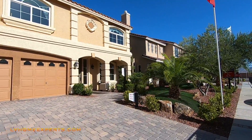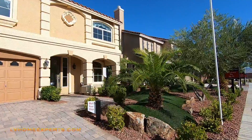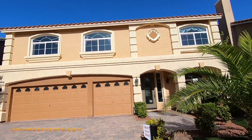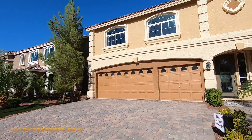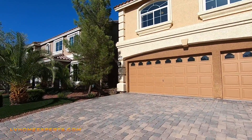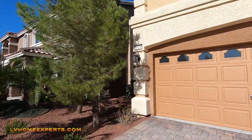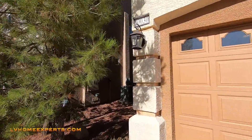If you haven't tuned in to this channel and this is your first time, this is the only channel here in Las Vegas where we connect you to the Las Vegas housing market. This is where we bring you the property tour. We just tell you how it is — we tell you the facts. No BS. And we show you how things work.